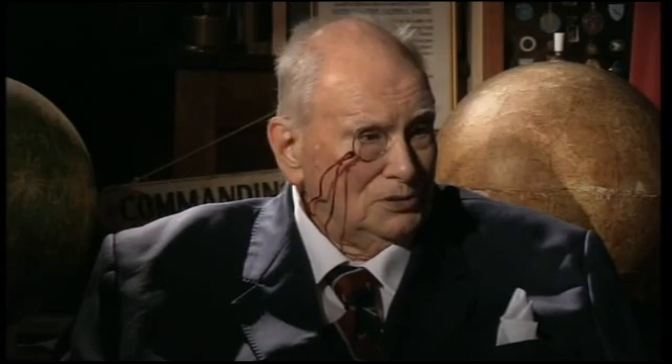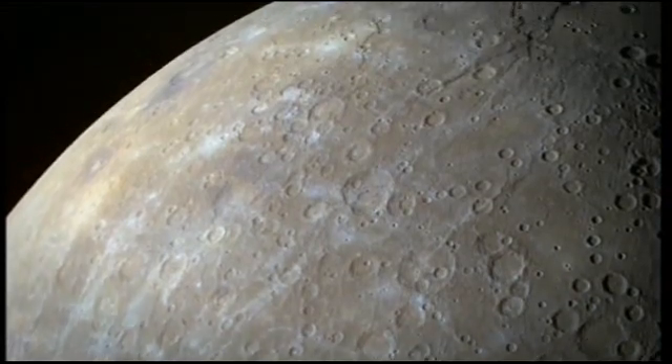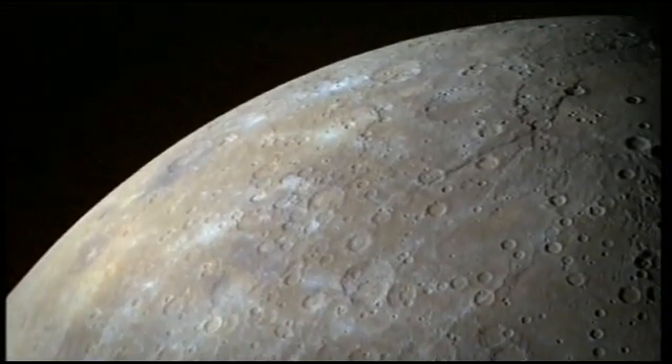Lots of new things about Mercury and understanding the planet that is closest to the sun. The atmosphere of Mercury is very, very tenuous — there's no air in the way, effectively. These atoms are extremely diffuse, but they are there, and the matter of what is recharging them is of considerable interest.